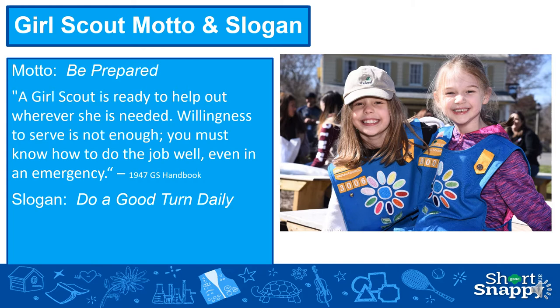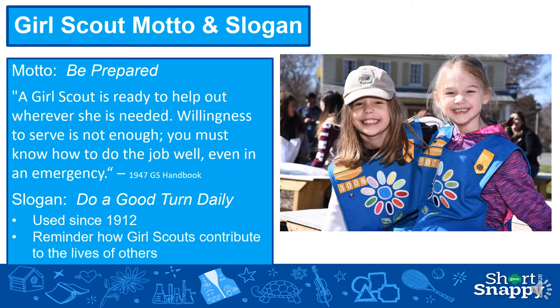And then for the slogan, it's 'Do a good turn daily.' Girl Scouts has been using this since we started in 1912, and it's a reminder of how Girl Scouts contribute to the lives of others. Maybe during your virtual meeting, you could ask the girls, 'Tell me something good you did today for someone else.' If they don't have anything to say that meeting, maybe by the next meeting they will, because they're going to want to make sure they tell you the good thing that they did.